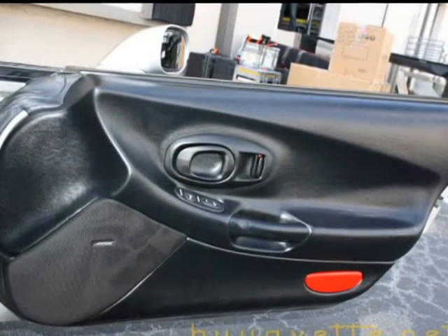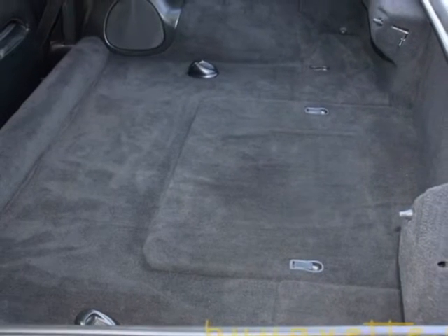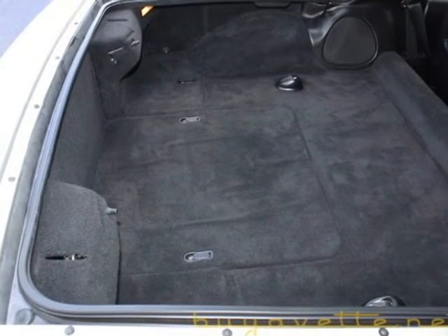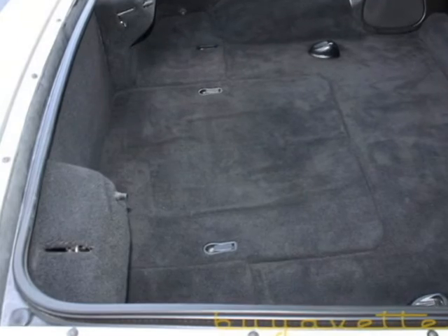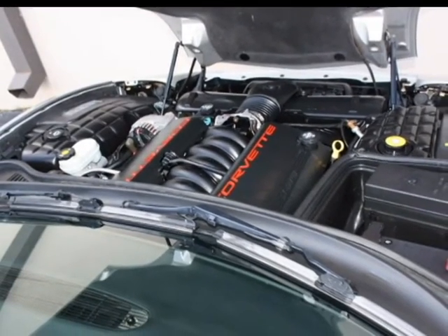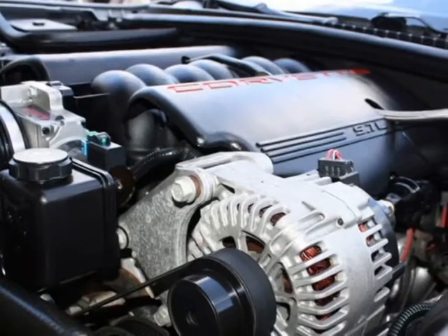Here you can see the door panels are in great shape — the back covers, the carpets. All of our cars are intensely scrutinized and reconditioned to meet market conditions.